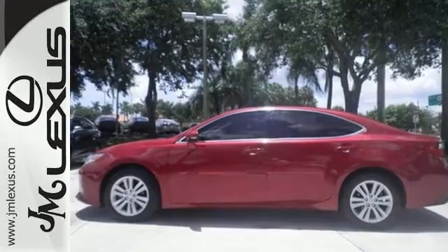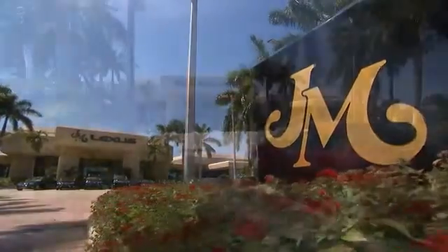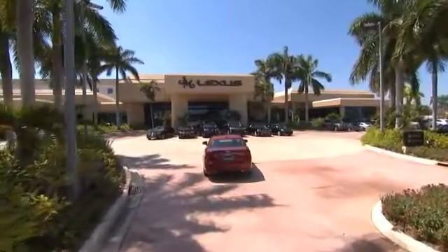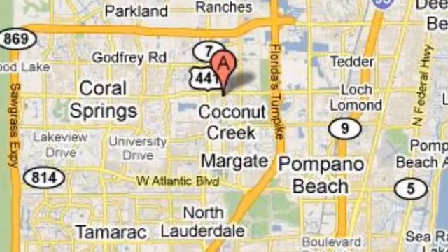So don't miss out. Come see it today. J.M. Lexus, the world's number one Lexus dealer since 1992. We're conveniently located just east of 441 on Sample Road in Margate, Florida, just west of the Turnpike.